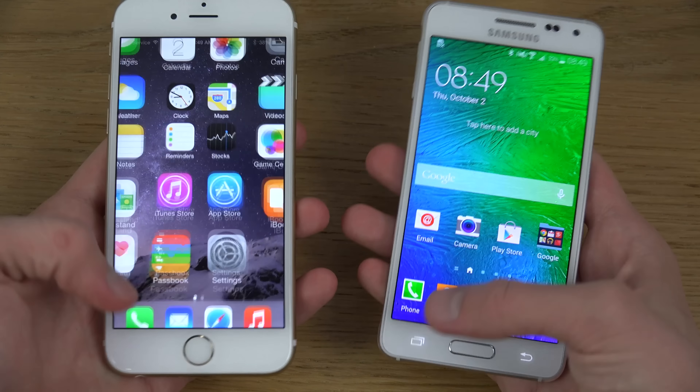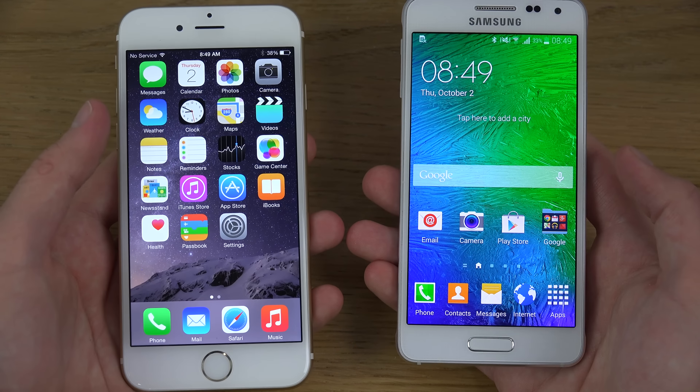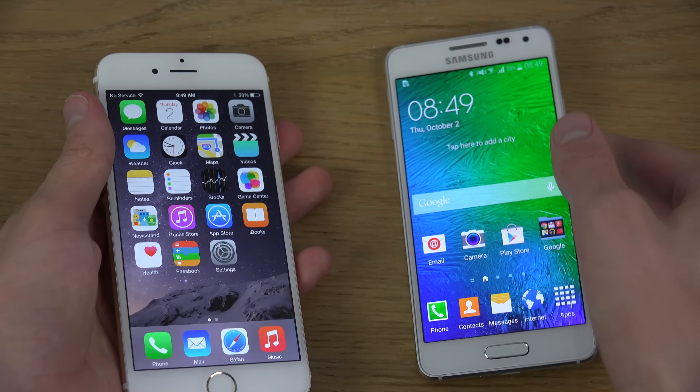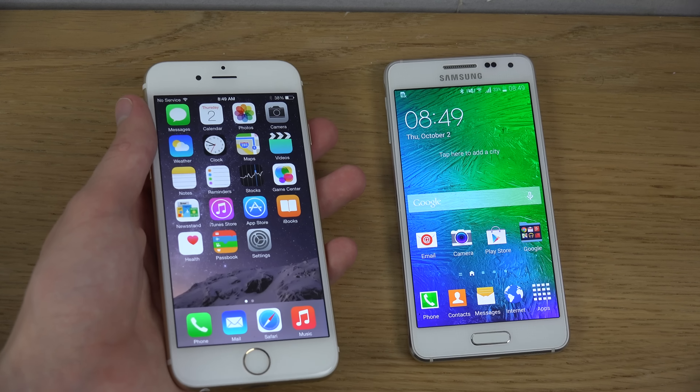Let's see if everything is closed down. Yes, sweet. Let's see which one will be the winner here. This could be fun.